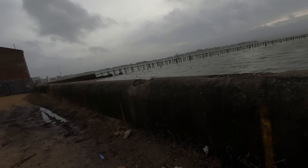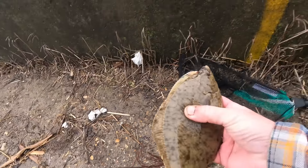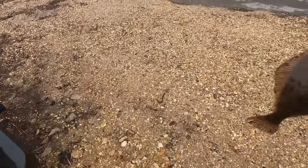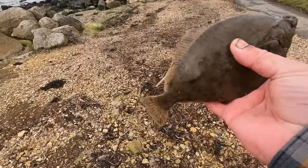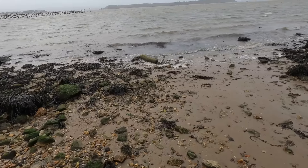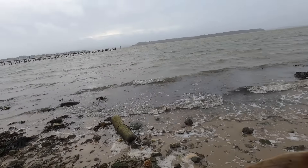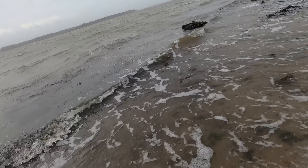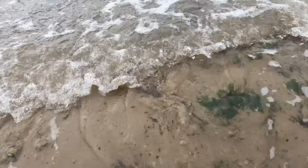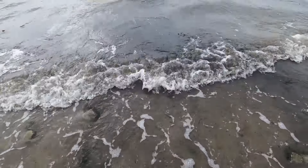Here we go guys — bit of a little flounder. I'm just going to pop it back. Happy days for that — really happy days. We'll get a nice little thumbnail shot. Let's get it back in. Look at that, beautiful. There she goes.